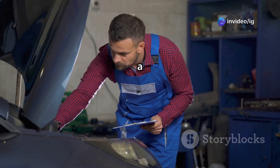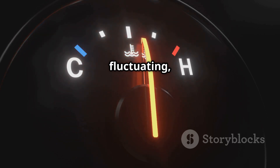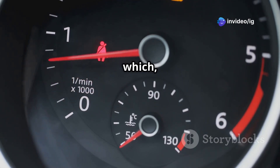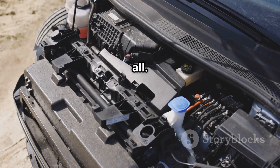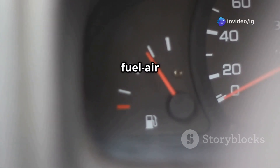What are the symptoms of a P0119 code? First, you might notice the check engine light come on. The temperature gauge could start fluctuating, or maybe it just doesn't work at all. You could also experience hard starting or a rough idle, which can be pretty frustrating. Sometimes the cooling fans will run constantly or not at all. And finally, you might see poor fuel economy, just because the fuel-air mixture isn't right.